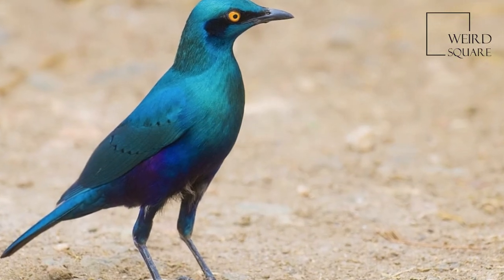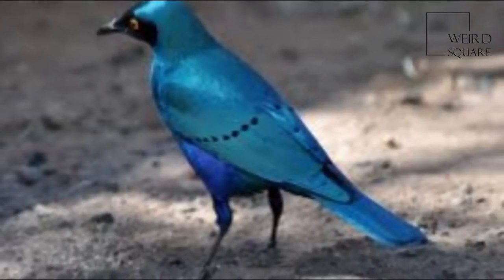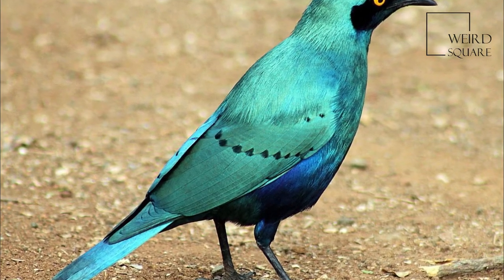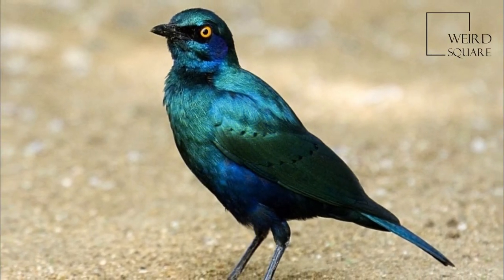The Greater Blue-Eared Starling is a 22-centimeter long, short-tailed bird. This starling is glossy blue-green with a purple-blue belly and blue ear patch. Its iris is bright yellow or orange. The sexes are similar, but the juvenile is duller and has blackish-brown underparts.